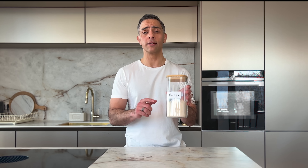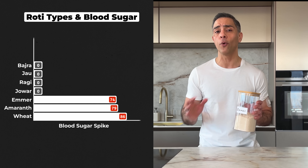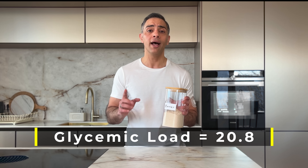Following that is emmer wheat or khapli flour — a truly ancient grain that archaeological evidence shows was being cultivated in the Indus Valley over 8,000 years ago. While it's often marketed as a healthier option, my test showed a blood sugar spike of 74 points. It's better than regular wheat and its unique gluten structure makes it tolerable for many people who react to modern wheat, though it's still not safe for celiac patients. But there is a lot of marketing hype here — it has a relatively high glycemic load of 20.8 and the slightly tougher texture might take some getting used to.